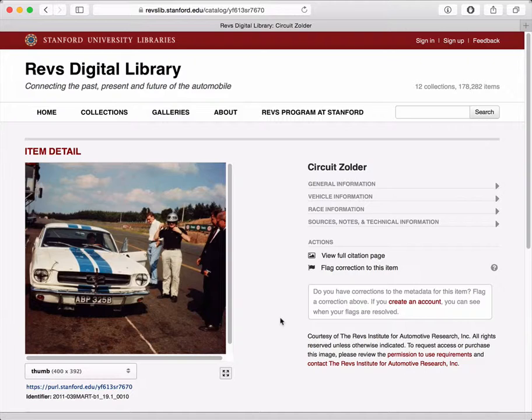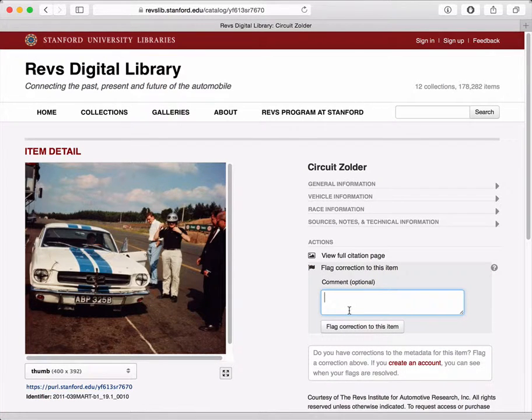Now, if you're looking at an image and you think you might want to add some information to that image, or you think there is a problem with the image, you can click this flag correction to this item link over here. When you click that, a box will appear and you can type in your comment. For example, you might know who is standing over here and you can indicate that, or you might know exactly what type of Ford Mustang this is or what kind of engine it has. Any information you can provide will go to a curator who will look at the information and add it to the metadata record, which will improve the information on the image.